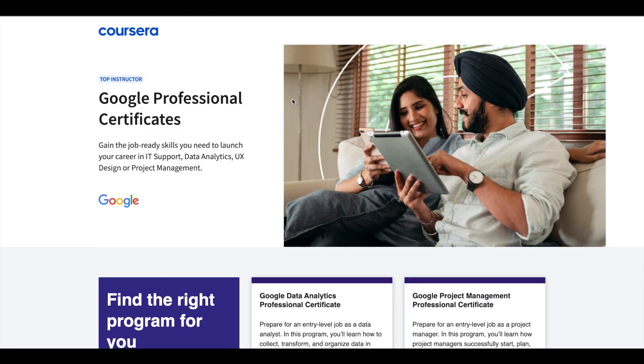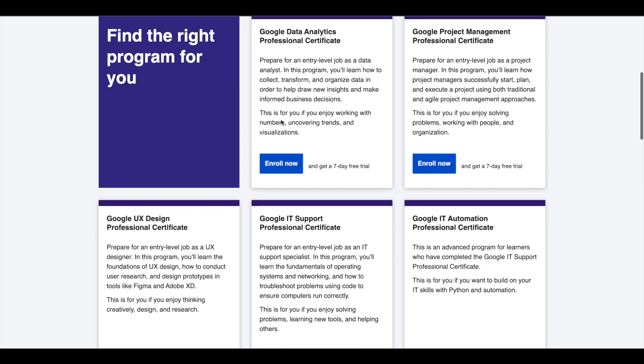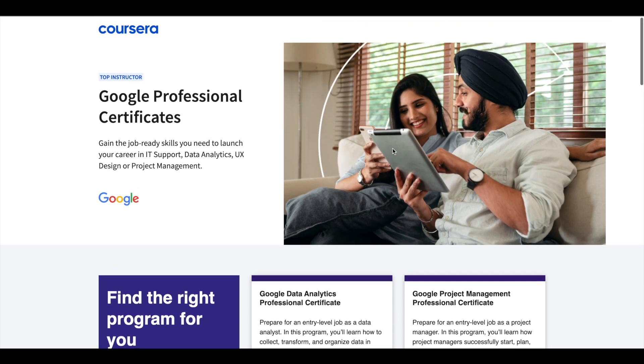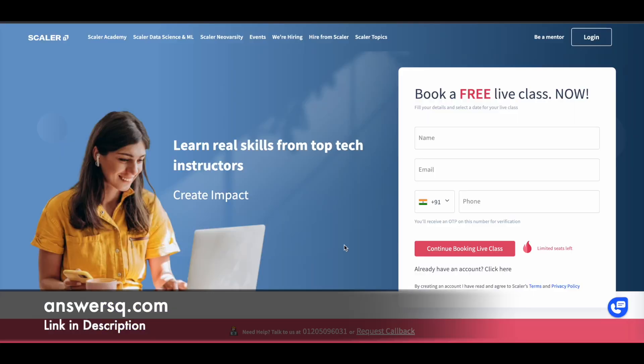Hey guys, just a small update about Google Professional Certificates. Google offers 5 professional certificates in data analytics, project management, UX design, IT support, and IT automation. These certifications are 6 months long and can prepare you for an entry-level job in their respective fields. If you would like to explore these professional certifications, I will leave the link in the description — do check it out.